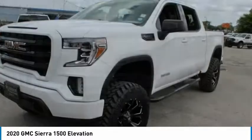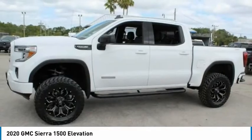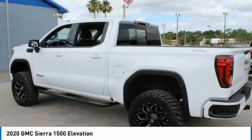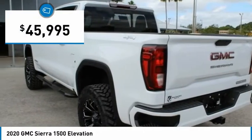The Sierra 1500 now comes standard with a Vortec 6.2-liter and 5.3-liter V8 engine and an electronically controlled automatic transmission that combines high-max hauling capability with precise control, and is priced below $50,000.